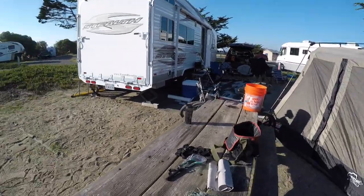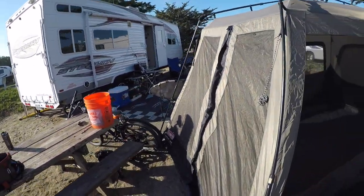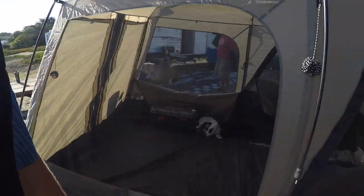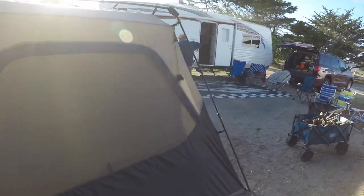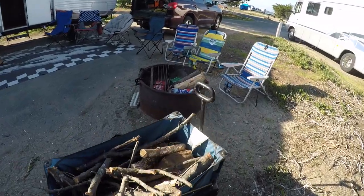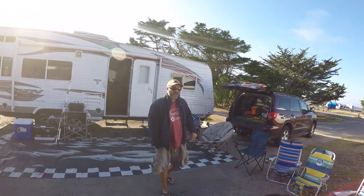I'll do a quick tour of the trailer. We're just working on our fishing gear right here. We set up our tent that we're going to just use to hang out — the kids can play in here and stuff like that. The kids will be out tomorrow. Got our fire pit here, got some wood, got the car, got Rye.